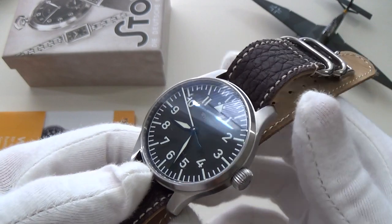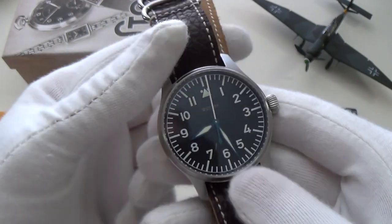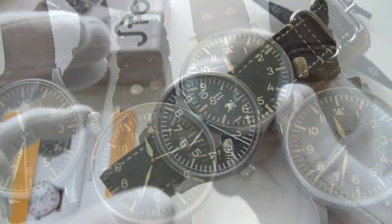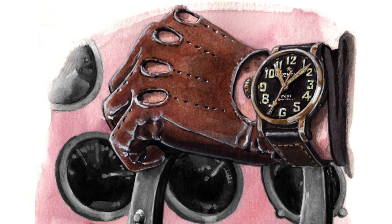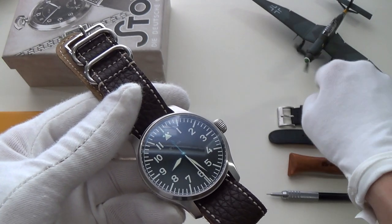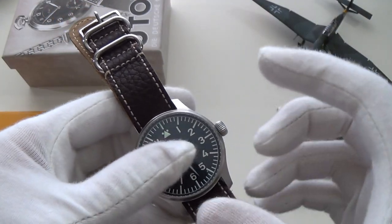Flieger watches are probably the most recognizable style of watch there is — it's all about form and function, and they are probably the easiest to read watches out there. The early versions from the 1930s were a lot bigger, around 55 millimetres — like having a clock on your wrist. This one is a more modern 40 millimetres. They were deliberately big because pilots in propeller planes didn't have pressurized cabins and would have worn the watch over a flight suit.